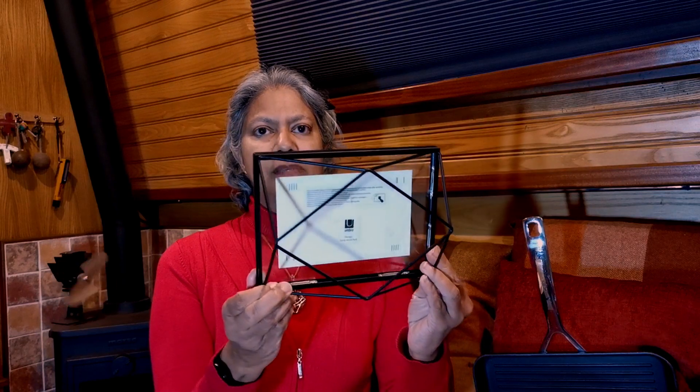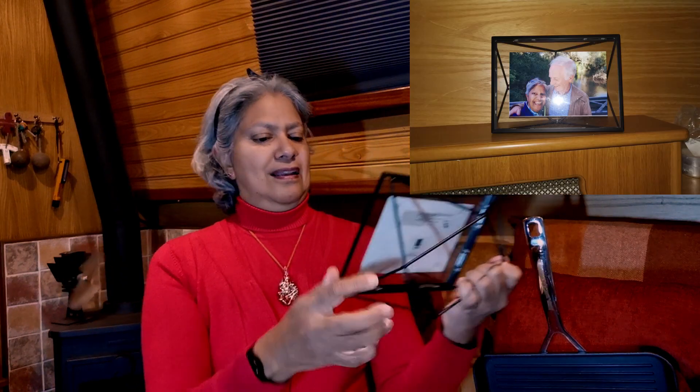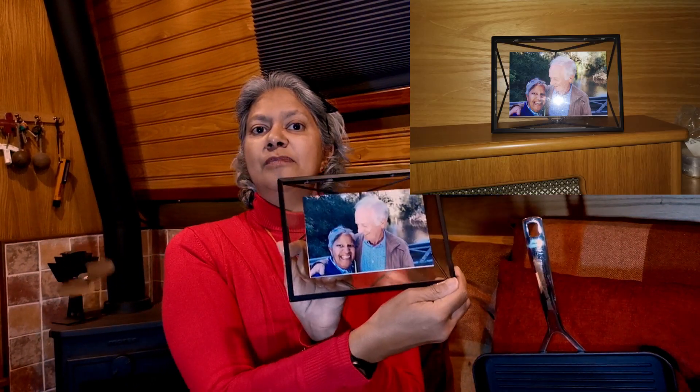The first item on my list is a picture frame. It's by Umbra and it's their Prisma range. It comes in three different sizes and I really like its geometric shape. It sits nicely on the boat and it comes in three colours: black, copper and chrome. I will list the sizes and prices in the description below. This is a really nice idea because you can personalise it with a photo of your loved one.